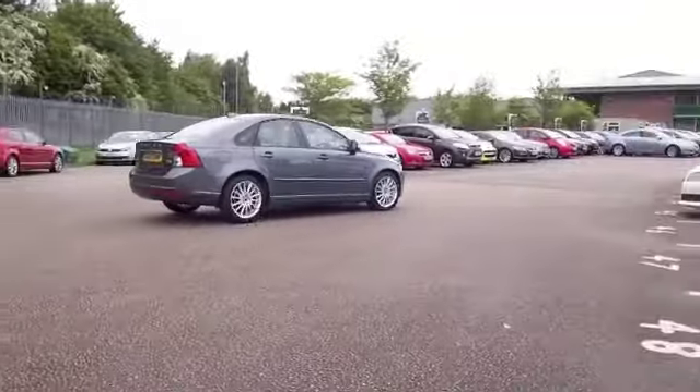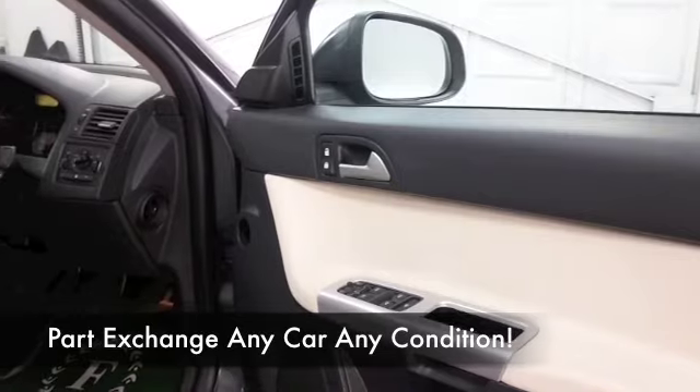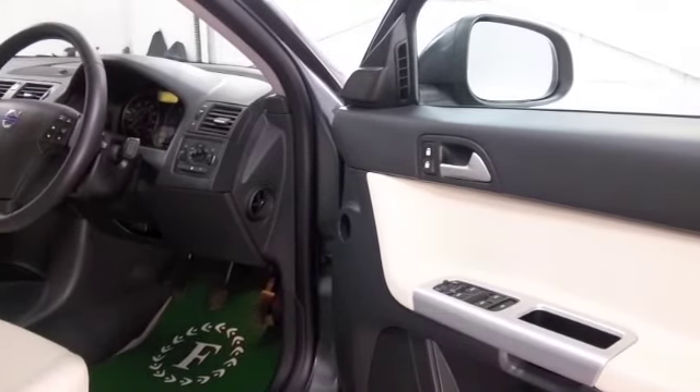Now we do have a full service history — always nice to see. Get inside this car and you'll certainly travel in comfort. All leather and we have a decent spec through and through really.